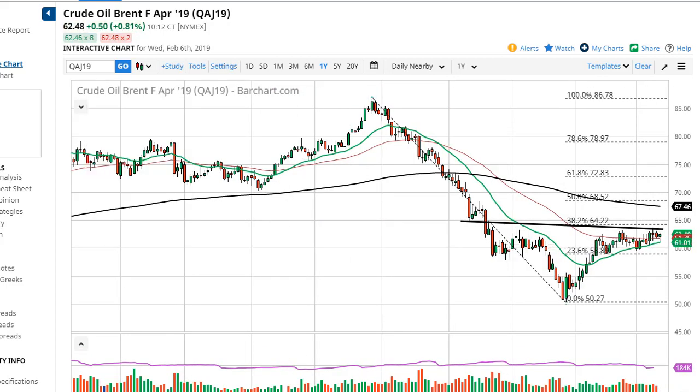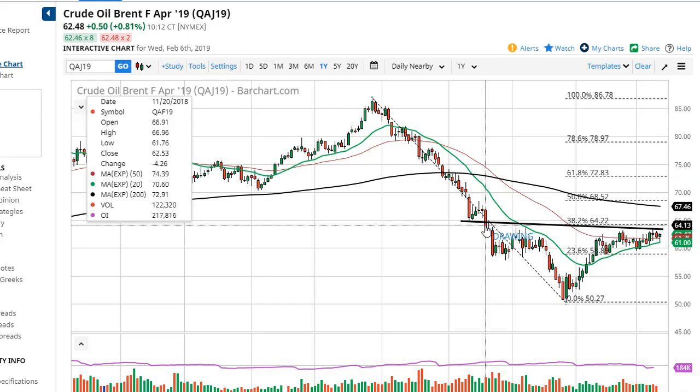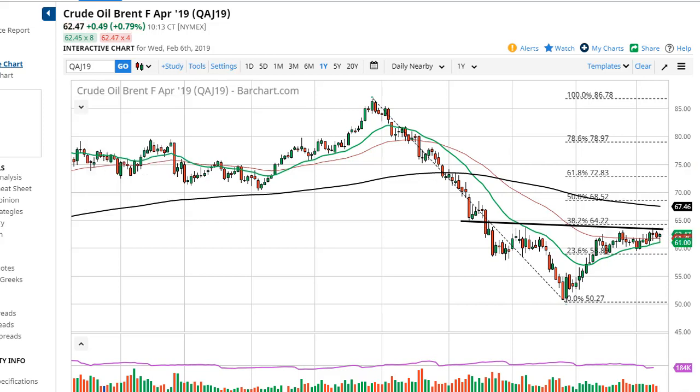Brent is the same situation — it just looks like we're building up a lot of inertia. If we can finally break out, that really should send this market higher. The neckline is right there from the inverse head and shoulders, and as long as we can stay above $60, I think you can buy the dips.